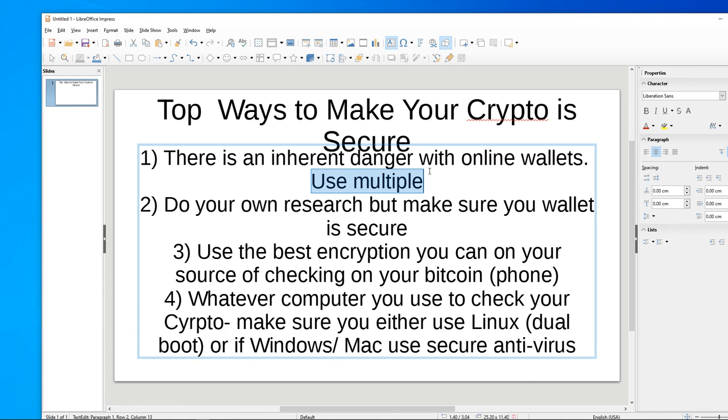I recommend using Linux. If you can't use Linux and you're going to use Windows or Mac, make sure to use very secure antivirus. These are my top four strategies to make sure your crypto wallet is secure.